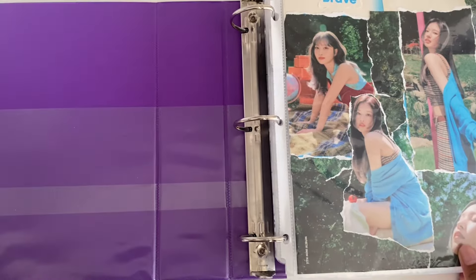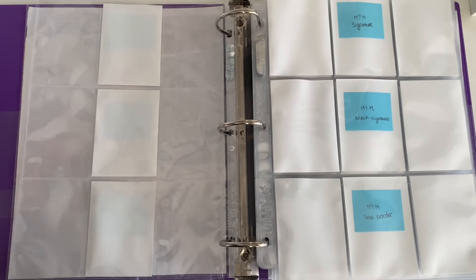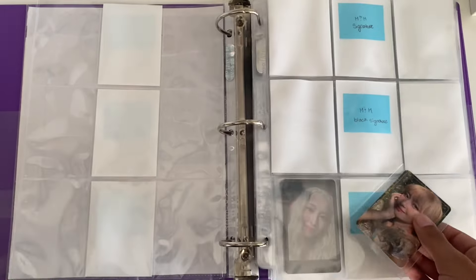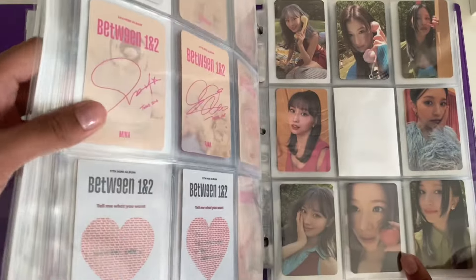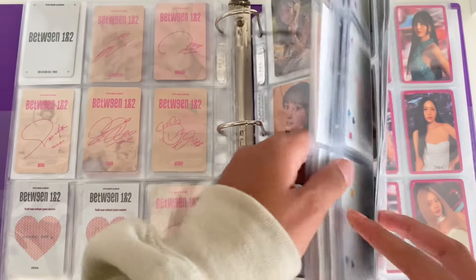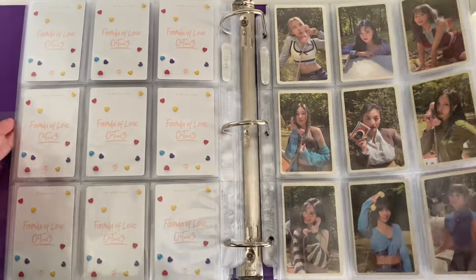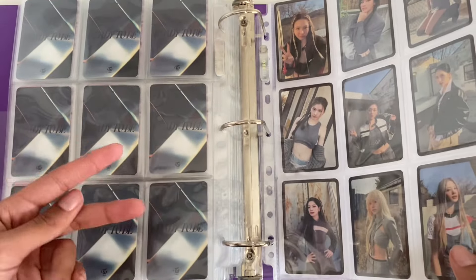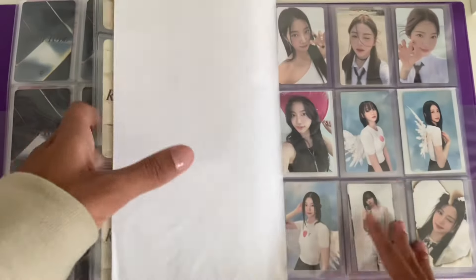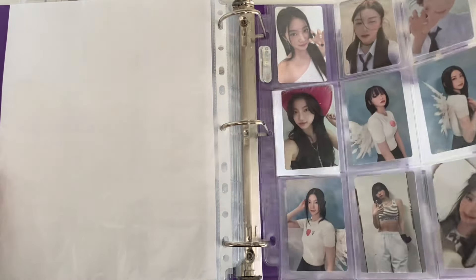For my Twice and LE SSERAFIM binder, I just have one Twice card — for Oh! My My, I have Momo's line border card which goes right here. Another card added to this page. I know they're having their comeback soon; I was initially thinking of purchasing some type of OT9 but I think I'm just going to collect my top three because there's the regular album versions, the digipack, and the Nemo — there's a lot going on right now.